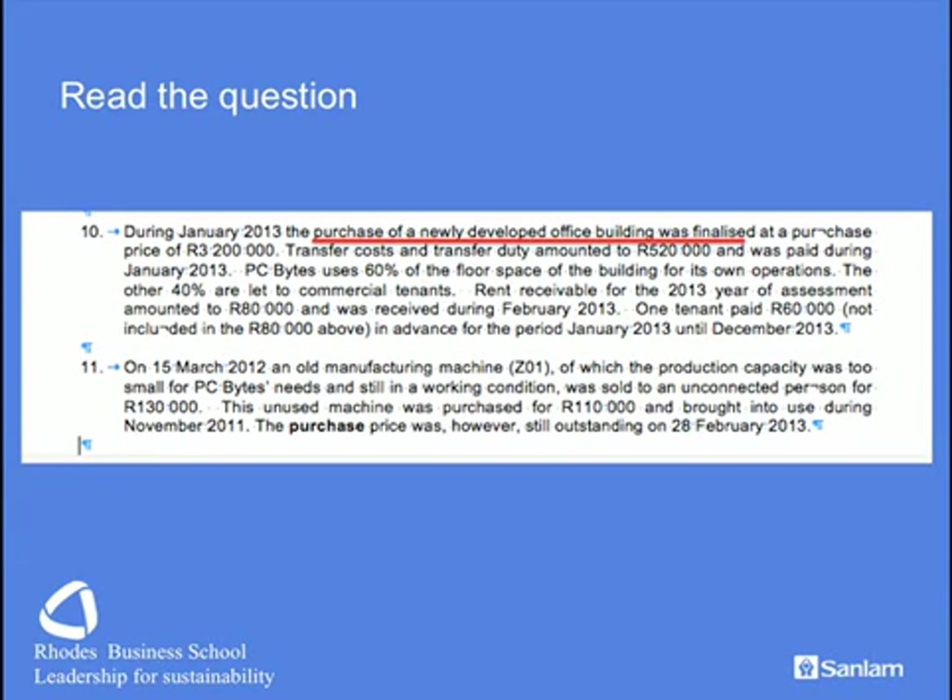We have also developed a new office building. The total costs are given, including transfer duty and VAT — watch out, that VAT can be reclaimable. We must consider the floor space usage: is it completely used for business? We also have a tenant to consider — is there any prorating and can the allowances be claimed? Amounts received from tenants include an advance payment, which will be fully taxable. Then we have the sale of a machine to an unconnected person, which immediately brings to mind two things: the Section 8.4 recoupment and the capital gain. The fact that the purchase price might be outstanding at year end is of no consideration.